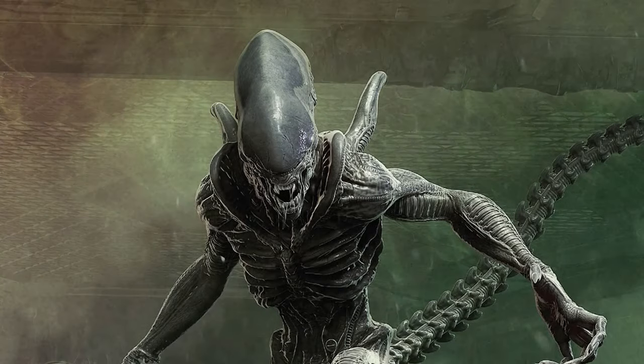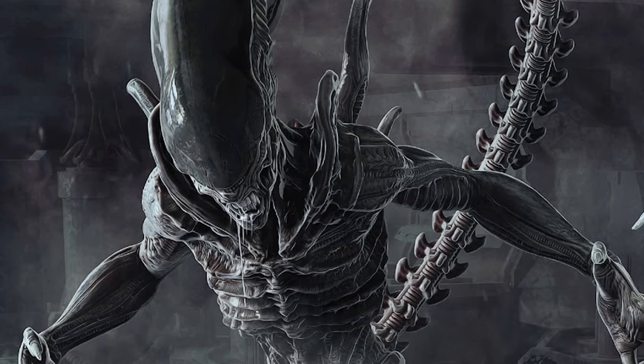What's up everyone, welcome back. So today we have some info about Alien Romulus. There's a secret easter egg that was hidden from everyone, and it was in plain sight the entire time.